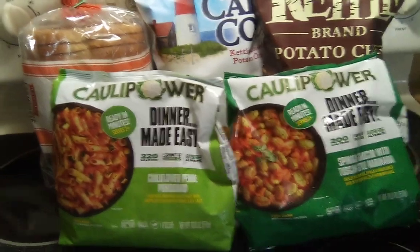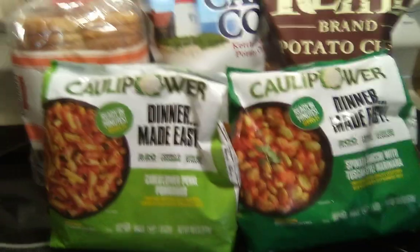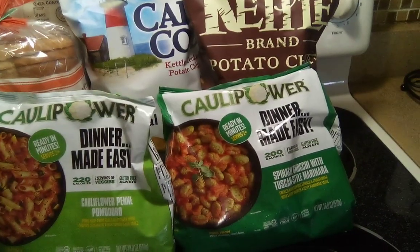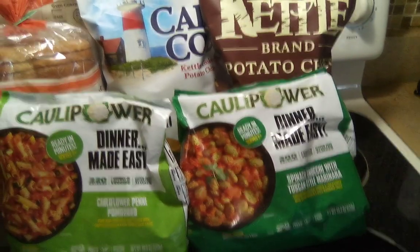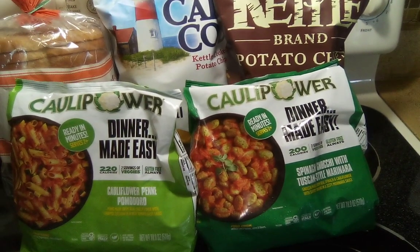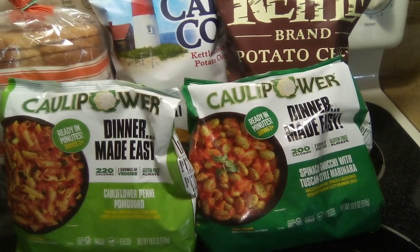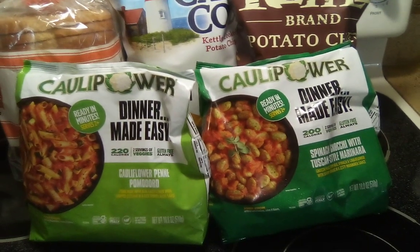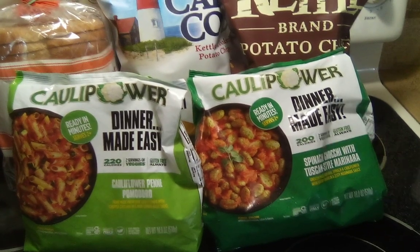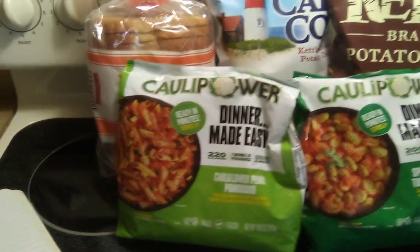This was the ShopKick deal. Pick up one Kettle Chips and make sure that you scan to make sure it qualifies on ShopKicks because they can be acting funny, so just make sure that it scans in your ShopKick app. The Kettle Chips were $3.64. Then I picked up the Cape Cod, and those were $3.94.